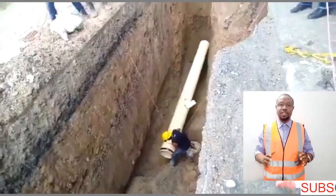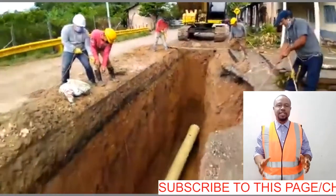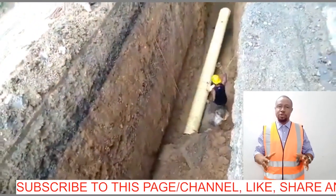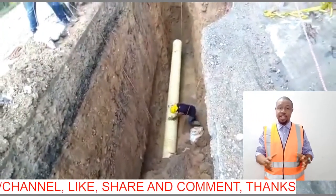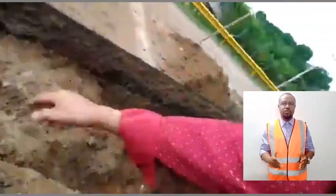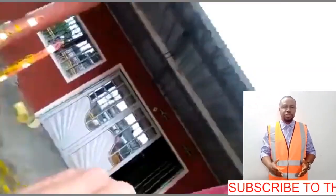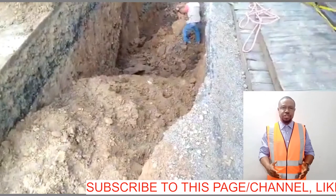Trenches are dangerous if you do not protect them, due to the fact that they are narrow and you can get trapped. The most dangerous hazard in excavation is caving. Caving can occur and lead to serious consequences. Possible causes of trench collapse are water, temperature, vibration from heavy equipment, soil nature, etc.